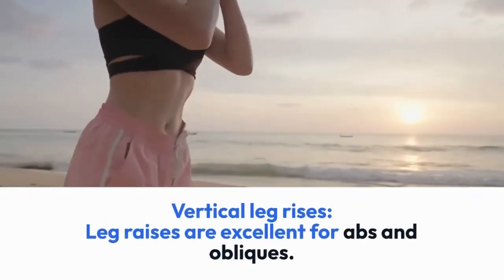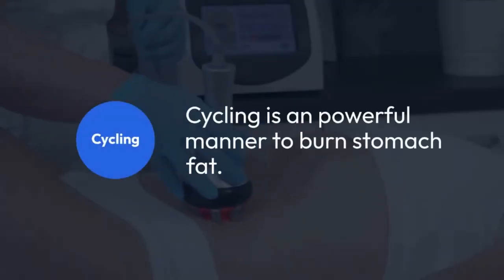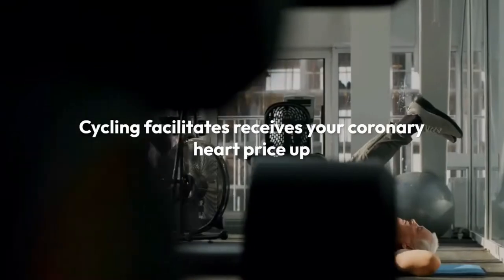3. Vertical leg raises. Leg raises are excellent for abs and obliques. They aid in the development of stronger abs, increased stability and strength, the loss of belly fat, and body toning.